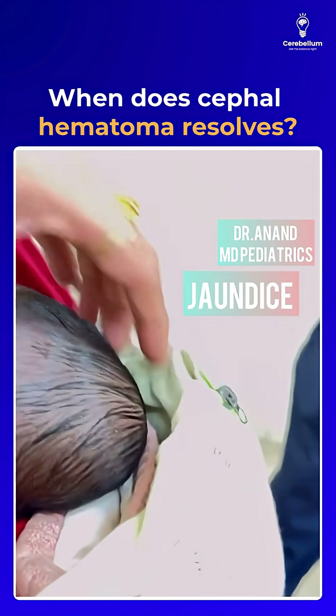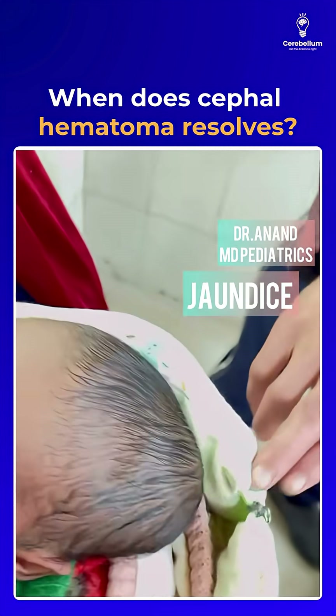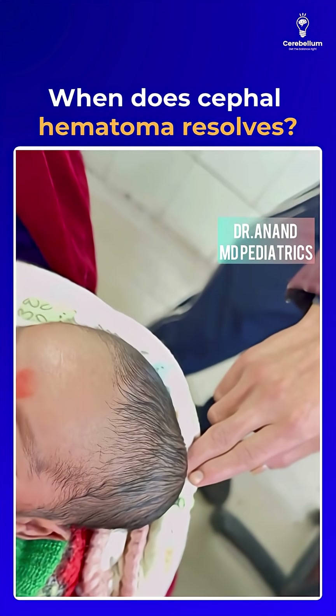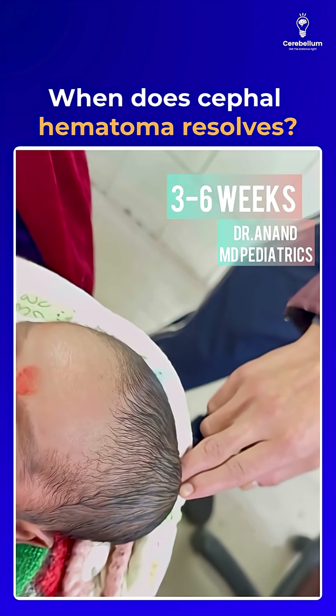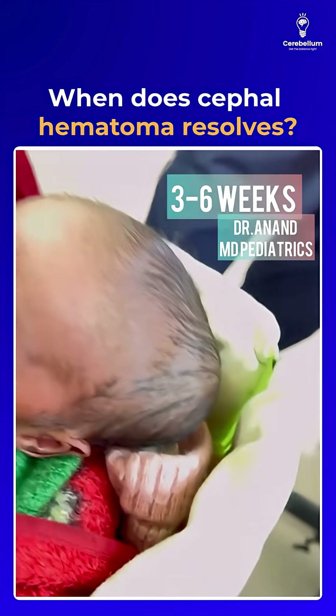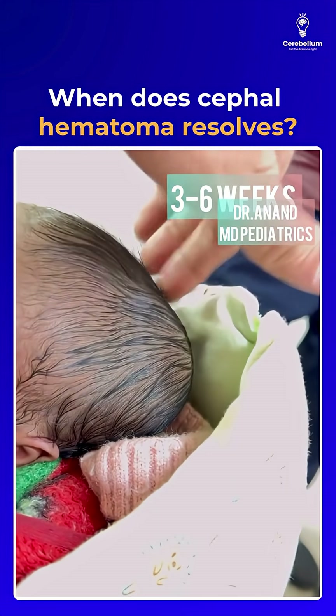Point three: cephalohematoma is confined to the suture line. Point four: cephalohematoma resolves in three to six weeks. Remember — caput succedaneum resolves in three days, whereas cephalohematoma resolves in three to six weeks.